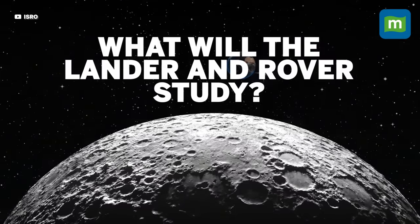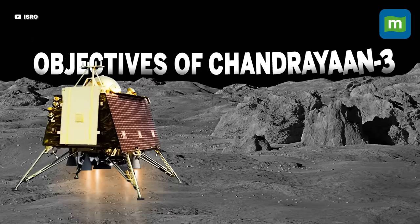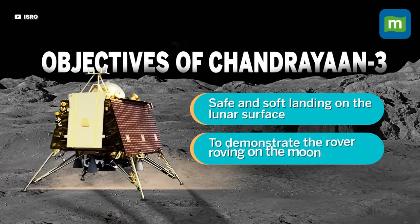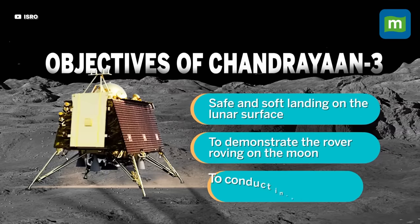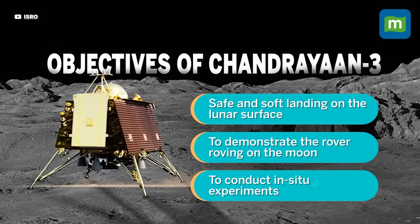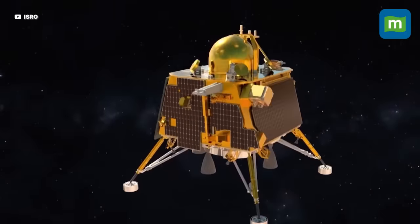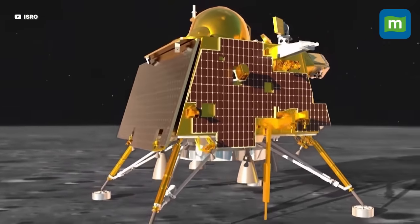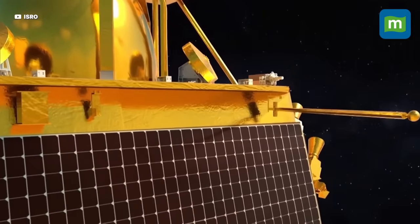What will the lander and the rover study? The objectives of Chandrayaan-3 are to have a safe and soft landing on the lunar surface, to demonstrate the rover roving on the moon, and to conduct on-location experiments. Apart from these objectives, the payload attached to the lander and the rover will study the lunar surface, the processes of the lunar body, and its formation.